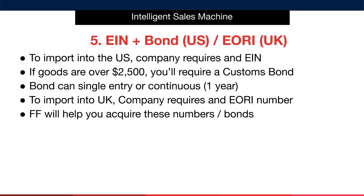To import into the US, your company requires an EIN — a number that indicates that you're an importer. If the goods you're importing have an invoice value of over $2,500, you'll require a customs bond. You must post a customs bond to ensure that all duties, taxes, and fees owed to the federal government are paid. Work with your freight forwarder for more help here.